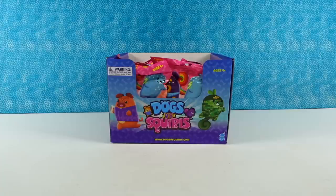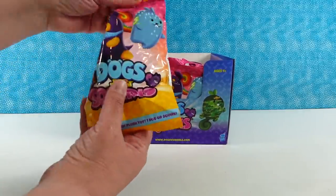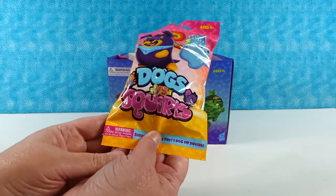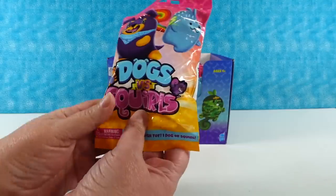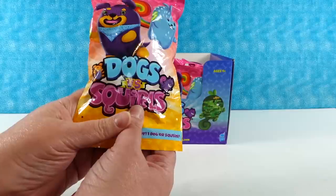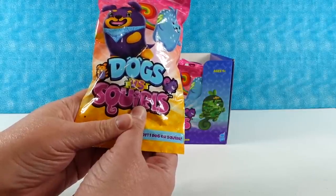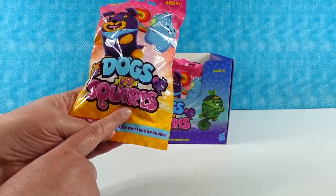Hey guys, it's Shannon and Paul and today we're excited to bring you the Dogs vs. Squirrels! These are fun blind bag plushies. We want to thank the nice people at Sepia for sending these to us so we can open and share with you guys. These are the same people that make the Cats vs. Pickles and the Kittens vs. Gherkins and all those other fun things. So first time we're gonna be opening Dogs vs. Squirrels and we're excited about it.